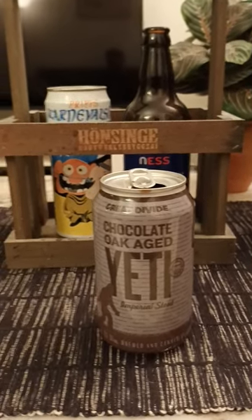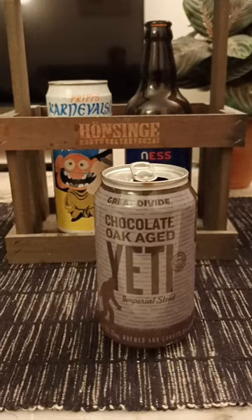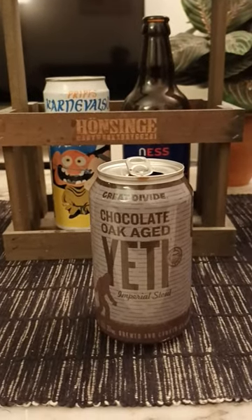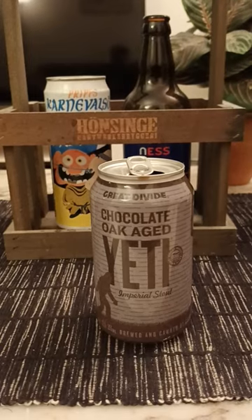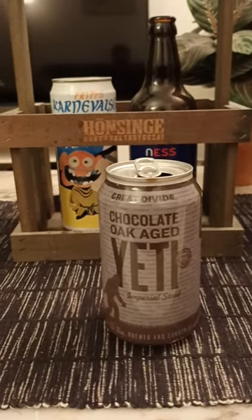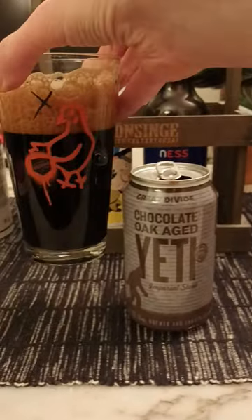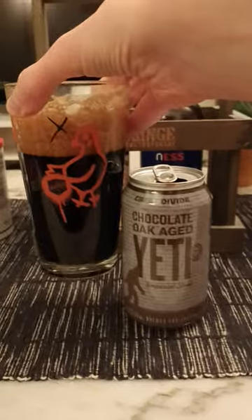On the nose you've got some dark roasted malts, a little bit of a woody tannin thing going on, and maybe a faint hint of chocolate — but it's ever so faint. With that said, we'll just have to dive in and see what we get. Cheers.